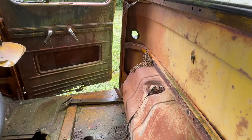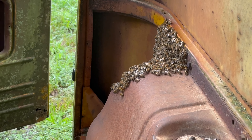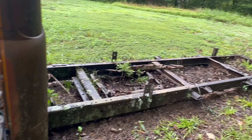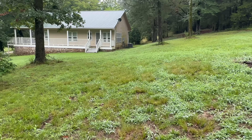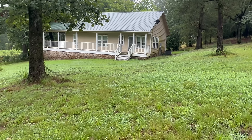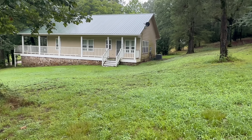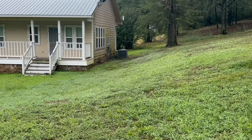Oh my goodness, look at that. I don't want to disturb them, that's for sure. Walk away from that — don't want to rile them bees up. They must have a beehive going in there. This place isn't super old because they've got a pretty new air conditioner around the back.